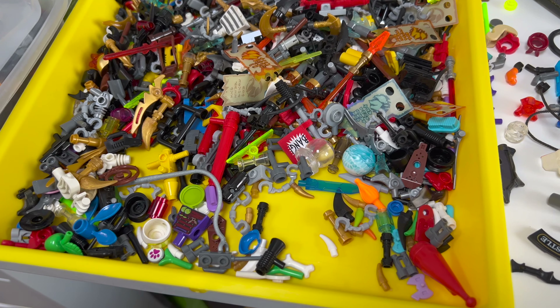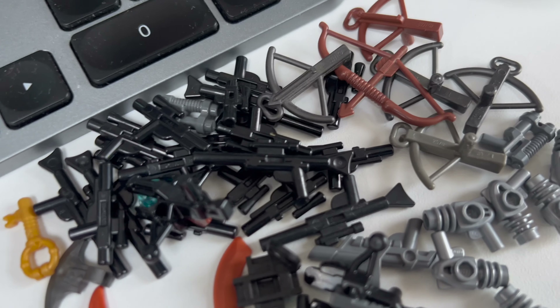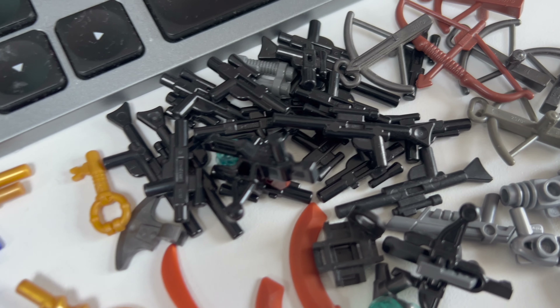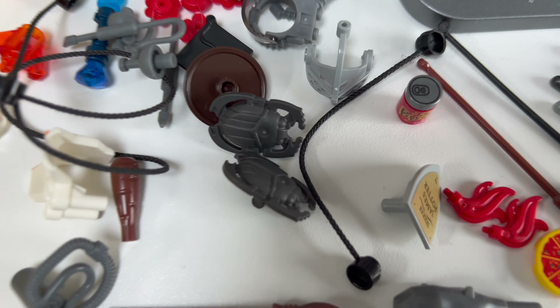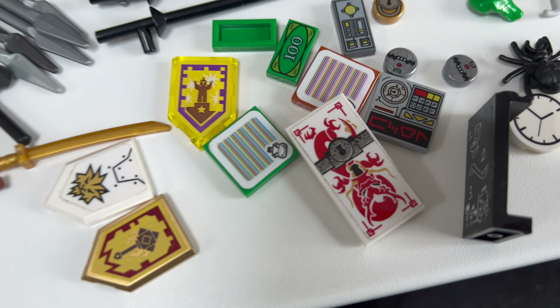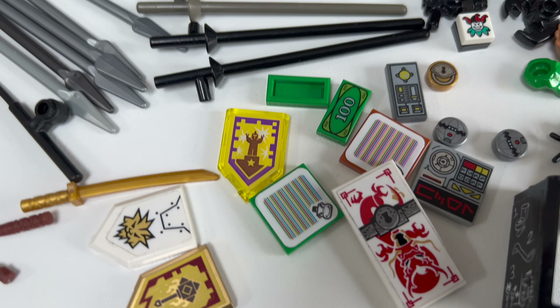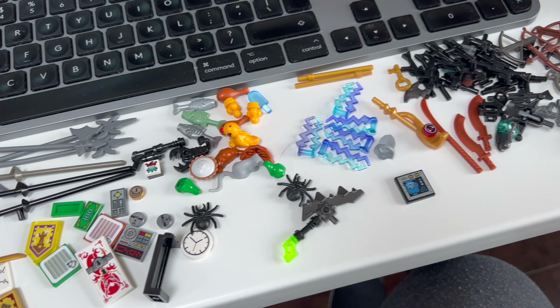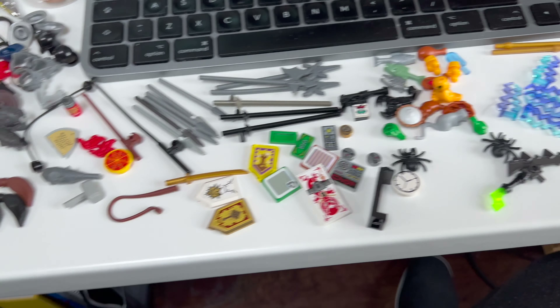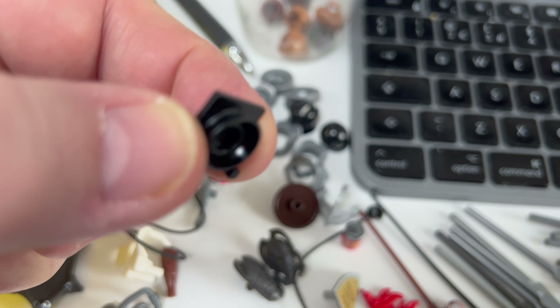I've decided to tackle some accessories today. I've got a few tubs here and some pre-sorted categories elsewhere too, so I'm just going through these, categorizing them to add to other batches and then going through them in bulk. We've got all sorts here: Star Wars guns, weapons, bits of food, animals, spears, shields, and any little bits of printed stuff.